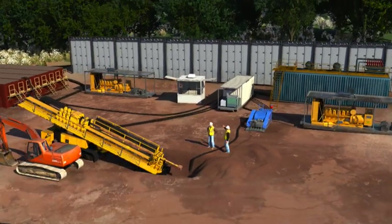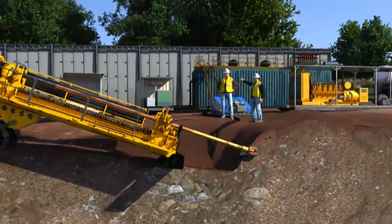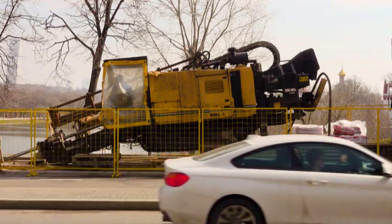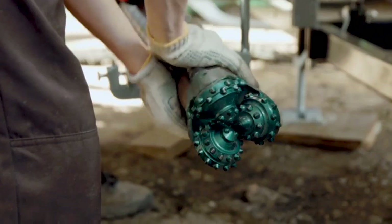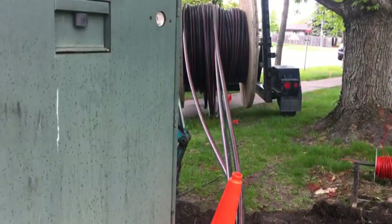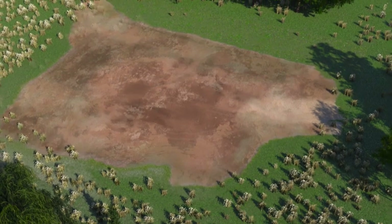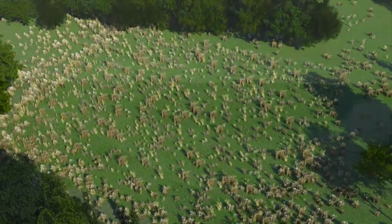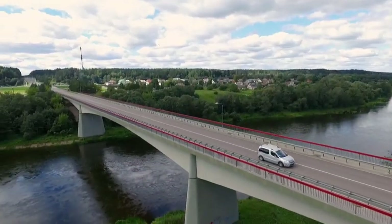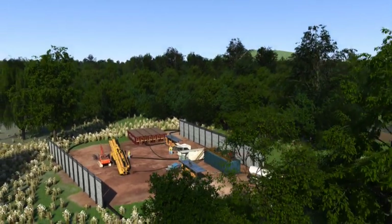Horizontal directional drilling is an established safe technology that does not require any excavation. This trenchless technique is often used by city utilities installing water and sewer lines and by companies installing fiber optic cable. HDDs disturb a much smaller area compared to other drilling methods, with fewer lasting effects to the area and to those who live and work nearby. HDDs also have a significantly smaller carbon footprint.